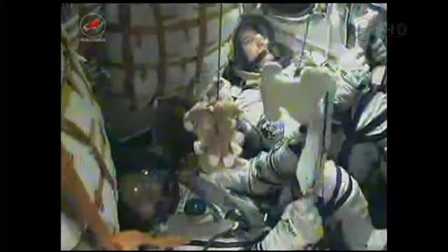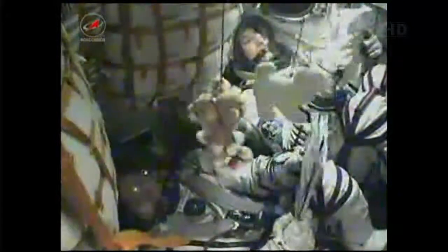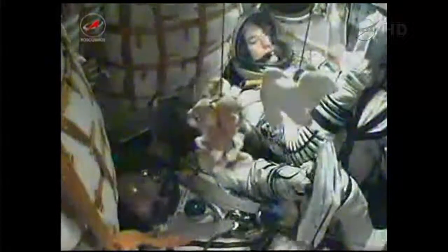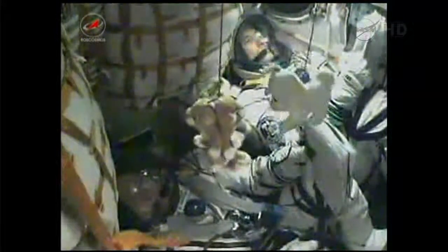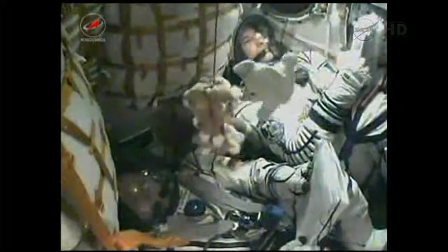Now 5 minutes and 30 seconds following launch, the Soyuz is being propelled by the single engine of the Soyuz's third stage. That engine providing 30 tons of thrust, burning for 4 minutes and 2 seconds. Visiting Vehicle Officer reporting to Flight Director Royce Renfrew that third stage engines are all nominal. Six and a half minutes since launch, all systems still normal.